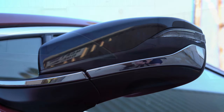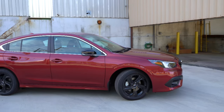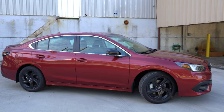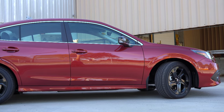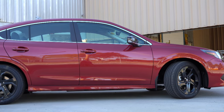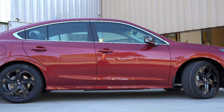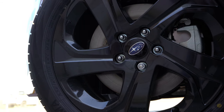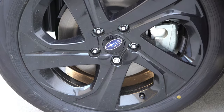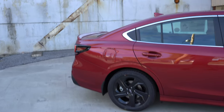For wheels: the base gets 17x7-inch steel wheels with covers; Premium gets 17x7.5-inch aluminum alloys; all other trim levels get 18x7.5-inch aluminum alloys. Design differs by trim — the Sport gets black five-spoke wheels to continue that black accent theme.